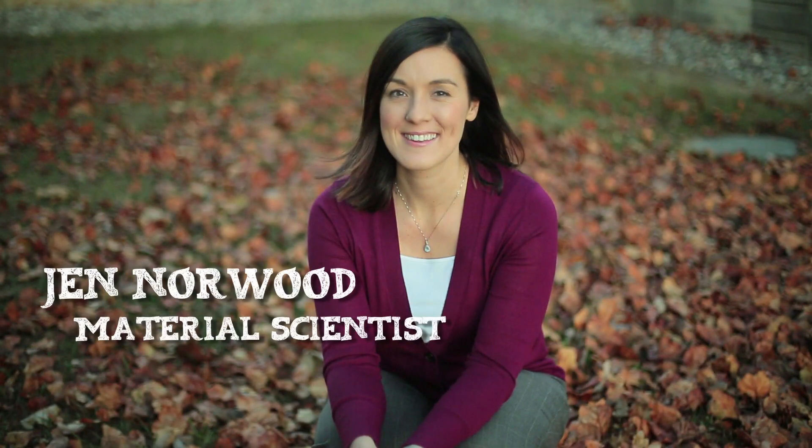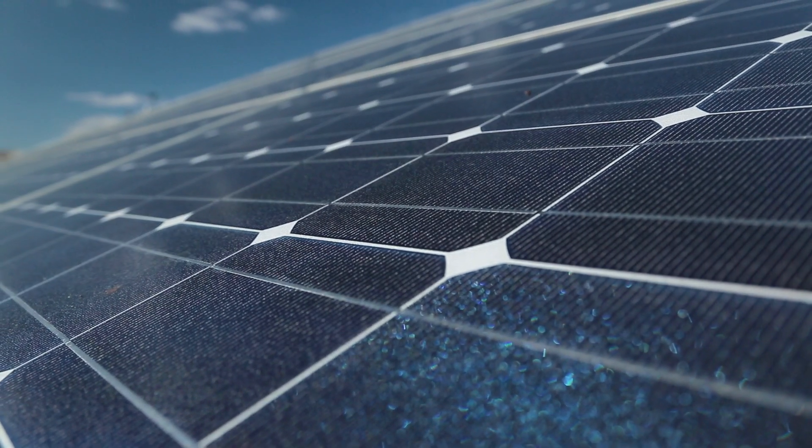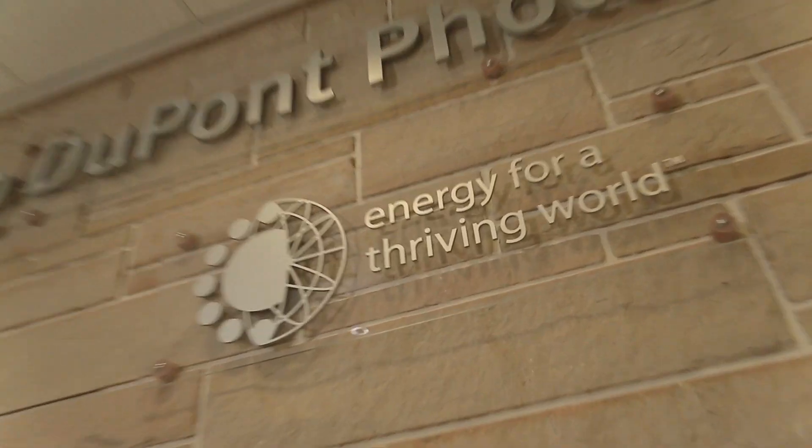Meet Jen Norwood. She is a materials scientist here at DuPont's Photovoltaic Solutions Lab. She works hands-on improving the solar panels used around the world on a daily basis. Let's hear what she has to say when it comes to the future of solar power.